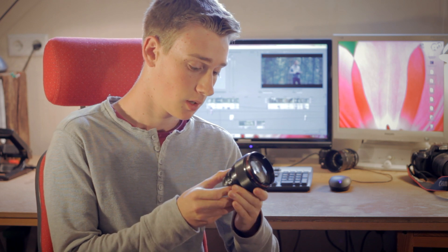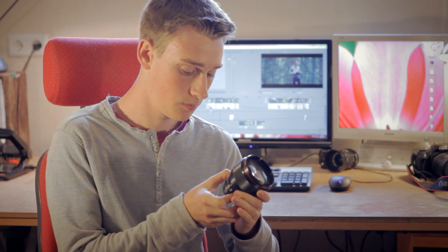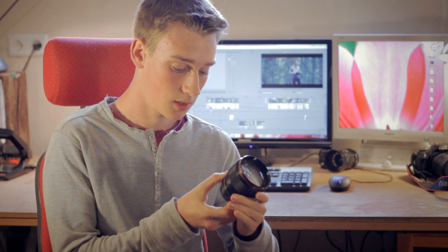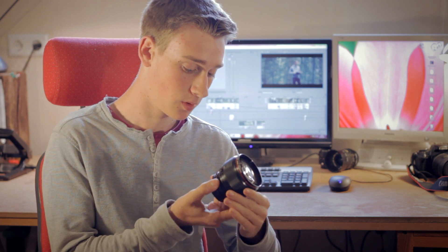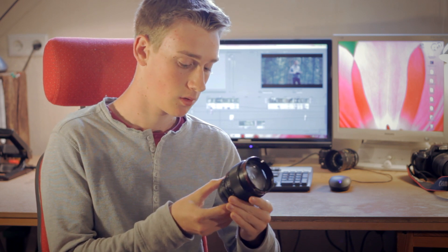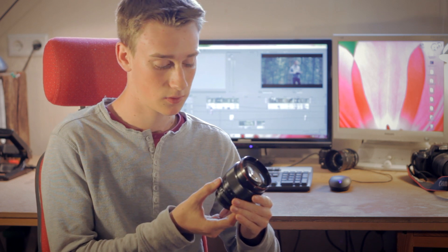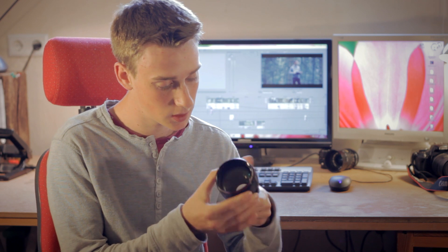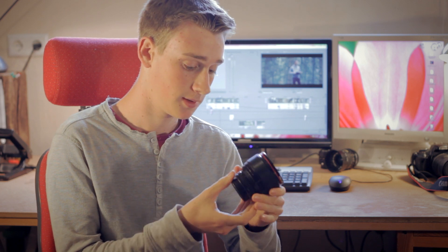With an aperture of 1.2 you can almost shoot at night without having too high ISO noise like 1600. And with a minimum focusing distance of 3 feet or 0.9 meters, it's a very great lens — a real light giant, as you can see. A big front lens, a lot of light can pass through this lens, and it's an amazing lens.